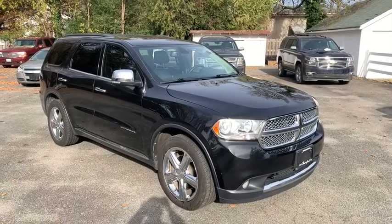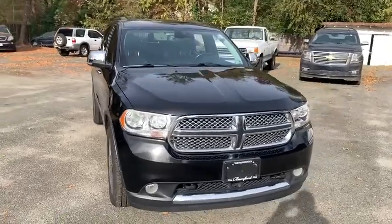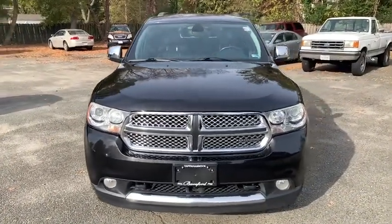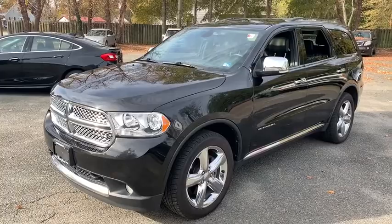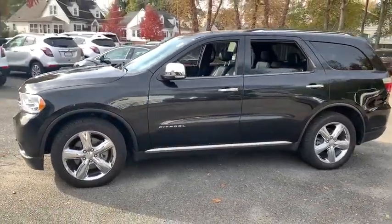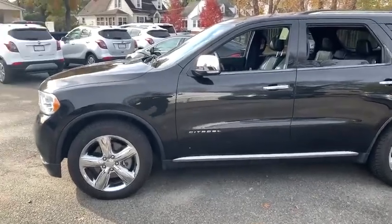Stop by and take a look at the 2012 Dodge Durango. The Durango allows you and your family to travel in style and comfort while towing your camper or boat. It offers more interior room and towing capability than most midsize SUVs and has an available third row of seating. Underneath are sturdy body-on-frame mechanicals and the option for a powerful V8 engine.